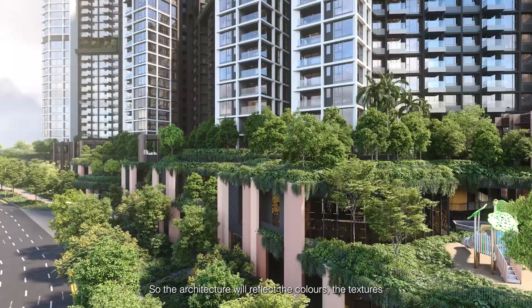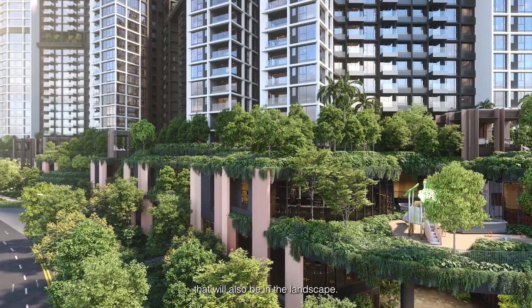So the architecture will reflect it — the colours, the textures. That will also be in the landscape.